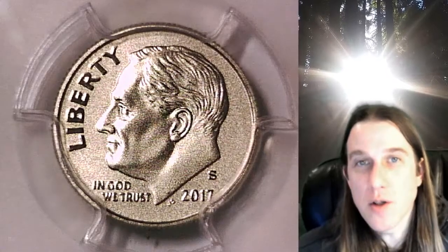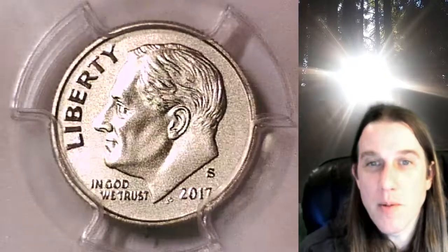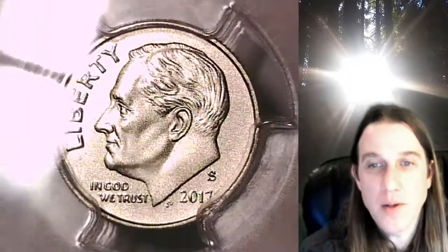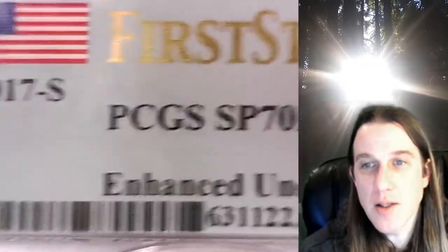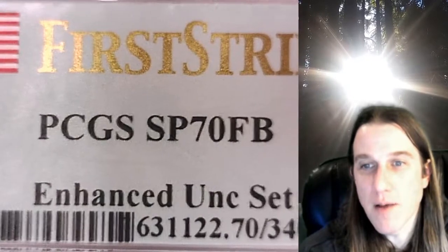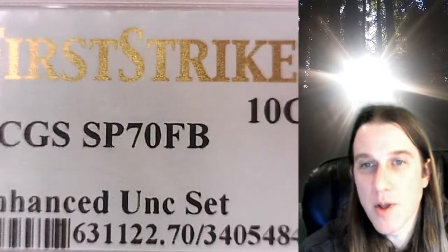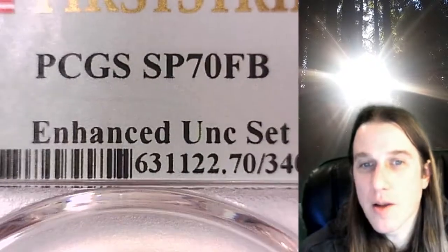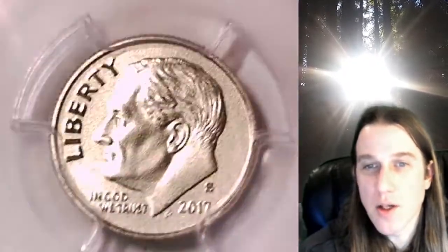Welcome to Time Traveler's Coin Exchange. The next coin we're going to take a look at is a 2017 S Roosevelt dime. This is a special strike dime from the San Francisco Mint. It has been graded by PCGS and they graded it special strike 70 with full bars. It comes with a first strike label in a PCGS slab. This one comes from the enhanced uncirculated set, so this is an enhanced special strike Roosevelt dime from the San Francisco Mint.